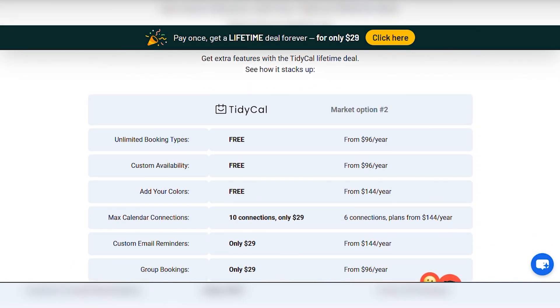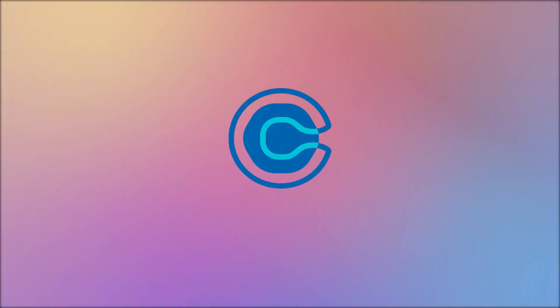TidyCal already seems like the front runner because with prices this low, I can't give it any less than a 5 out of 5. Calendly is a tad expensive, so I'll have to give it a 3 out of 5 tops. But with that said, you can't judge a platform based on pricing alone — you also need to consider the features they offer.